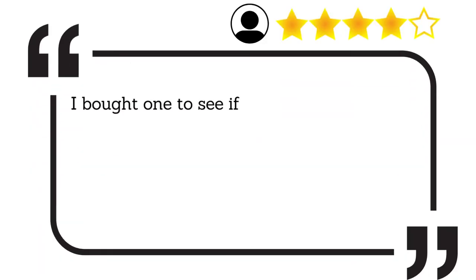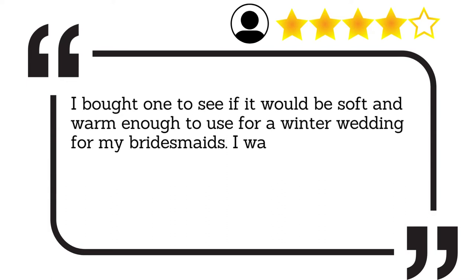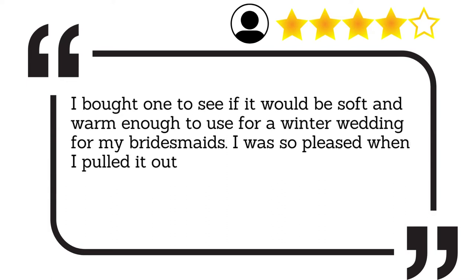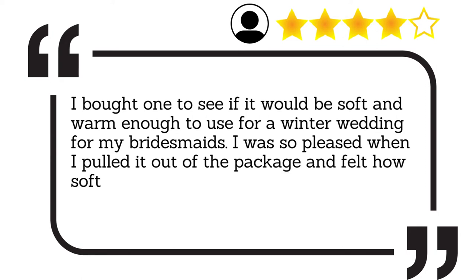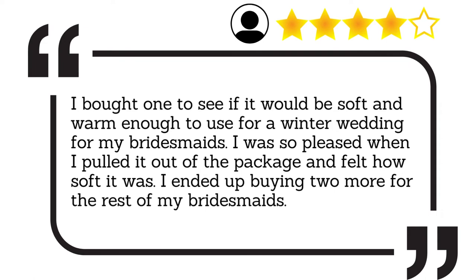I bought one to see if it would be soft and warm enough to use for a winter wedding for my bridesmaids. I was so pleased when I pulled it out of the package and felt how soft it was. I ended up buying two more for the rest of my bridesmaids.